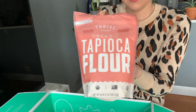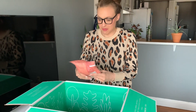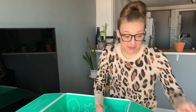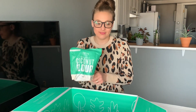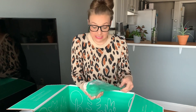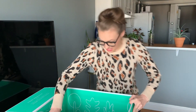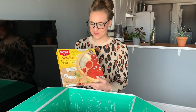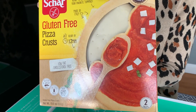Organic tapioca flour — Hubby loves to bake and figure something out. And organic coconut flour. I try to do gluten-free myself, so any different flours I can get I'd like to try. And gluten-free pizza crusts.